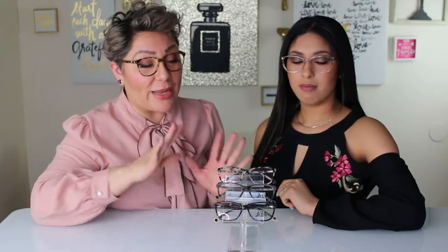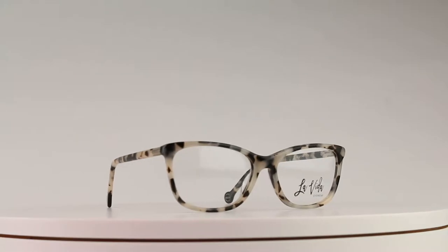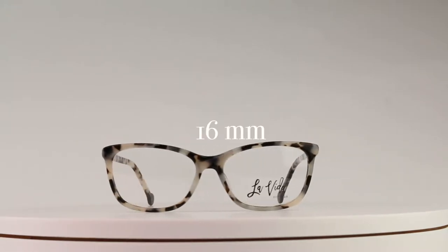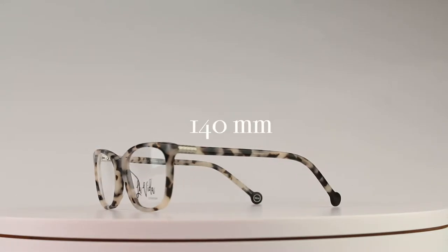Hi, welcome to La Vida Eyewear. Today we're going to talk about La Cristina. La Cristina is a great frame because it comes in three different colors and one size. The size it comes in is a 54 eye size with a 16 millimeter bridge and a 140 length temple.